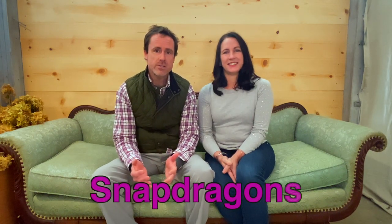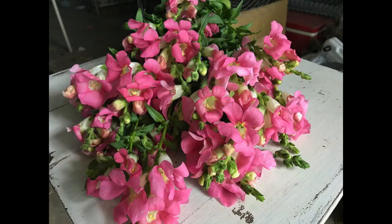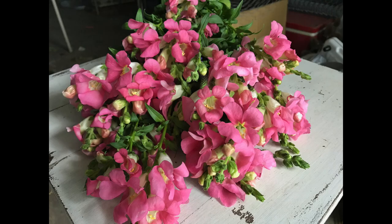Number eight on our list is snapdragons. Snapdragons are a great producer for us in the spring and early summer. They have an amazing fragrance — really an old, reminiscent kind of smell. They add a great spike and a nice pop of color to our market bouquets, and seeing a row of snapdragons in the spring and summer is a really beautiful sight.